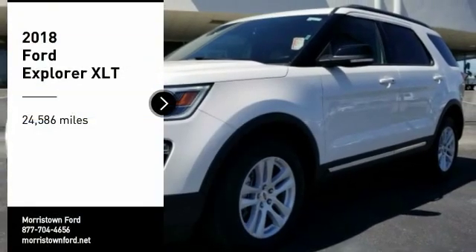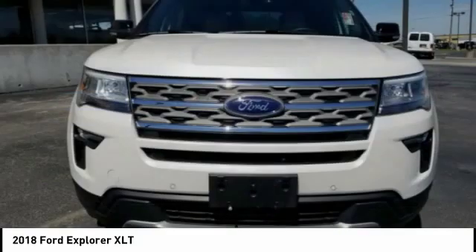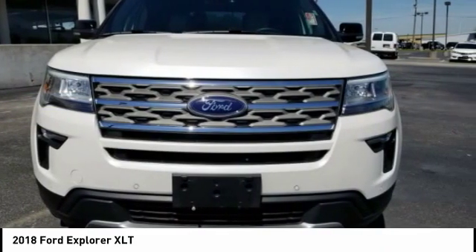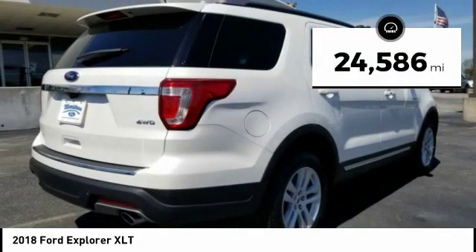Make a great choice today with the 2018 Explorer. You've got a lot of capabilities to call on in a Ford Explorer. Don't underestimate your choices. This vehicle has less than 25,000 miles.